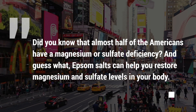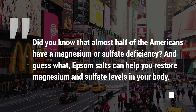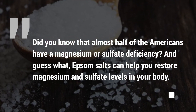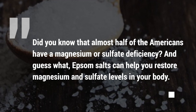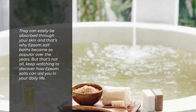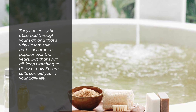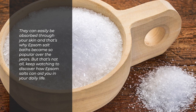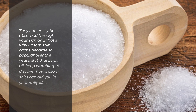Did you know that almost half of Americans have a magnesium or sulfate deficiency? Epsom salts can help you restore magnesium and sulfate levels in your body. They can easily be absorbed through your skin, and that's why Epsom salt baths became so popular over the years. Keep watching to discover how Epsom salts can aid you in your daily life.